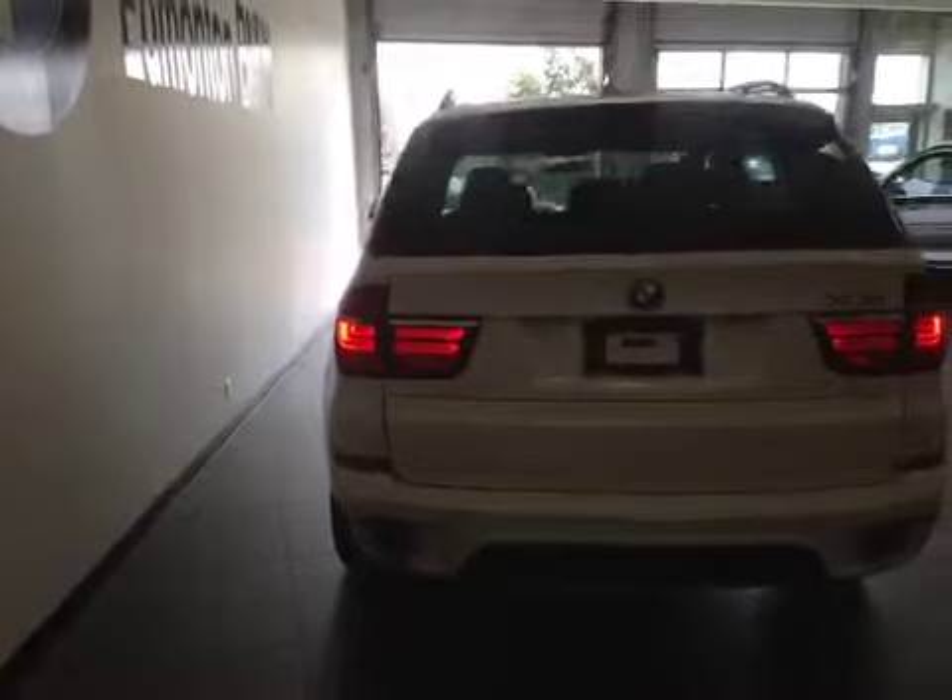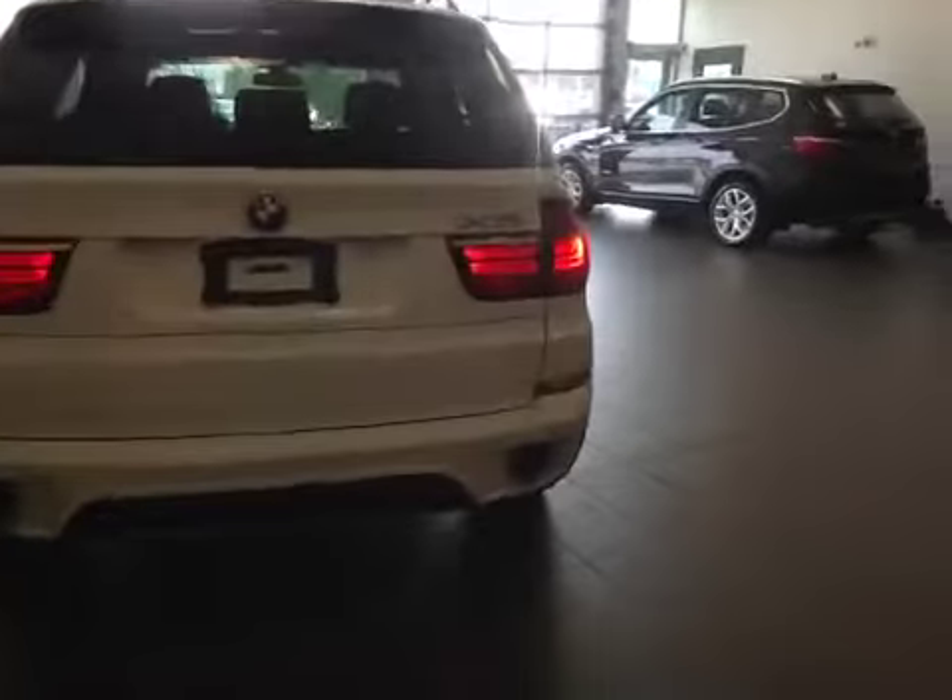Let's take a look at the back. We have a dual exhaust system as well as parking sensors along the bumper.